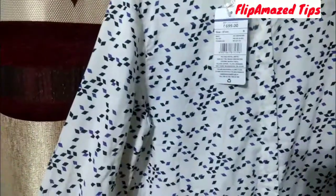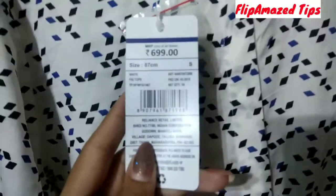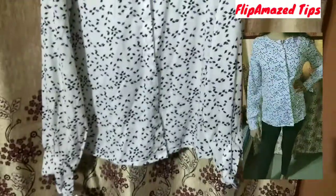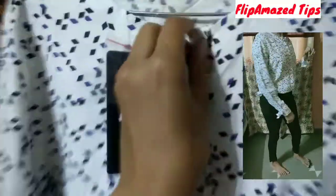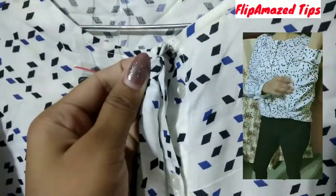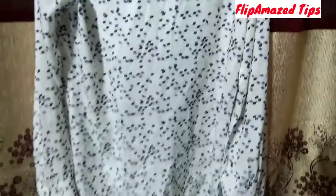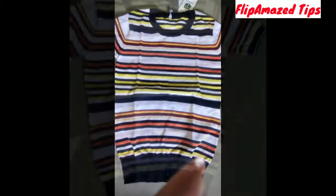The next product is a geometric printed white shirt from the brand Fig — the first time I have bought from this brand. It is very comfortable with a relaxed fit, similar to the first polka dot shirt but slightly more relaxed. You can also try wearing it as a jacket over a camisole. Its MRP was 699 rupees and I got it for around 200 rupees. The fabric is rayon.